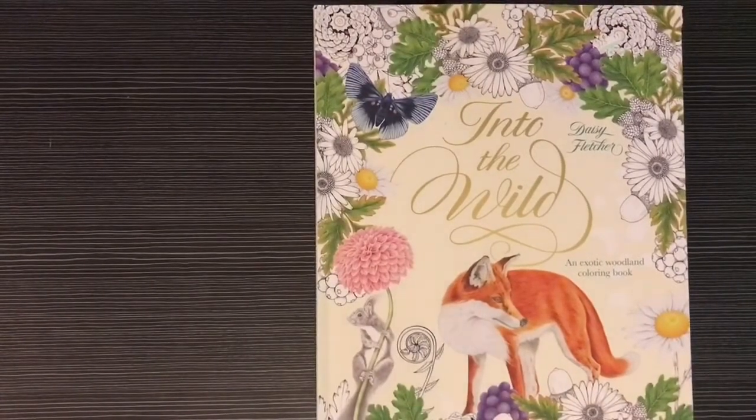Hi friends, welcome to today's video. Today I thought we'd do something a little bit different and talk about forgotten coloring books. A forgotten coloring book is a book that you either completely forgot you owned until you came across it, or you haven't thought of in months or years and it just sort of pops into your head like, 'oh that's right, I own this book.' I thought it might be fun to start a tag: hashtag forgotten coloring book.